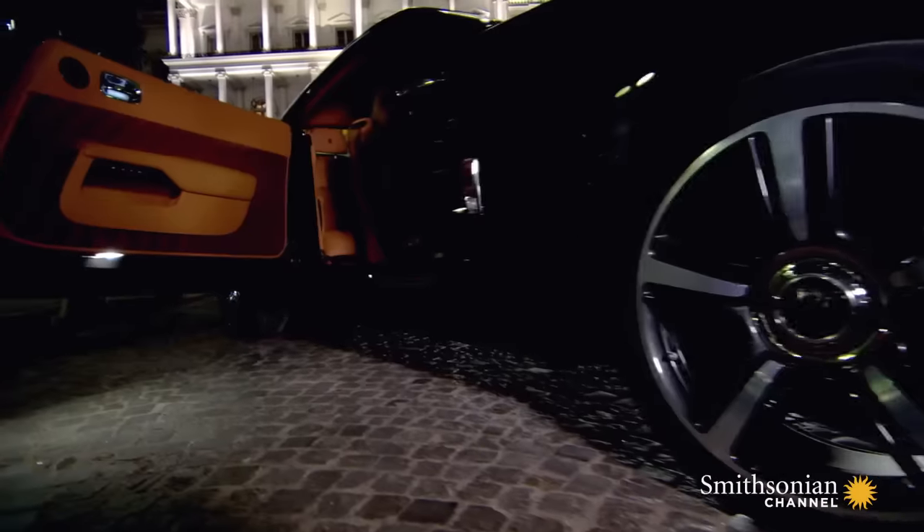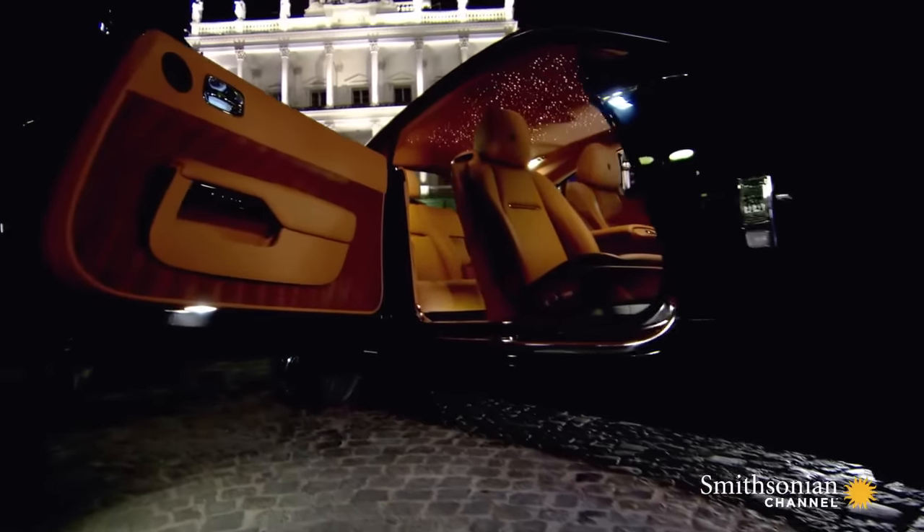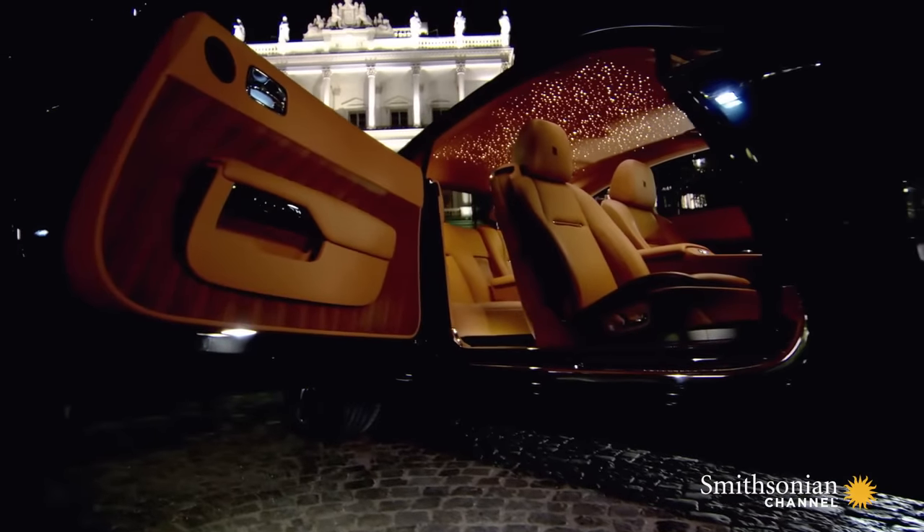This is one of those things that if anyone else did it, it would be a kitschy gimmick. When Rolls-Royce does it, it's fabulous — it is so cool. Especially the fact that you can determine what stars are over your head. That is the coolest thing in the world.